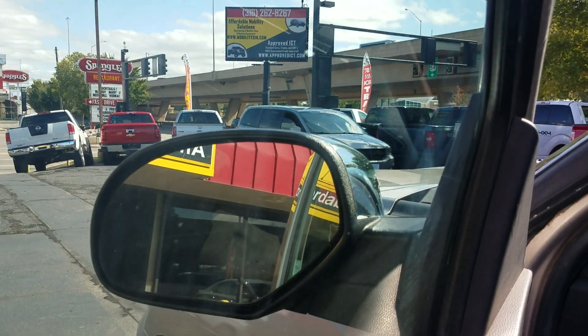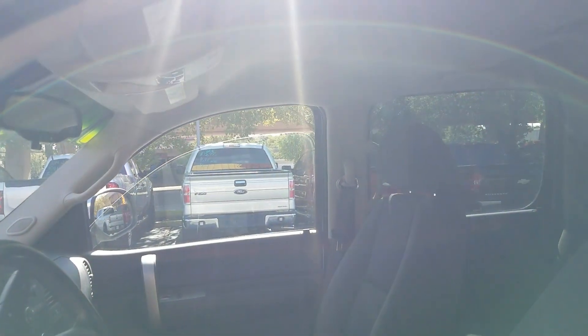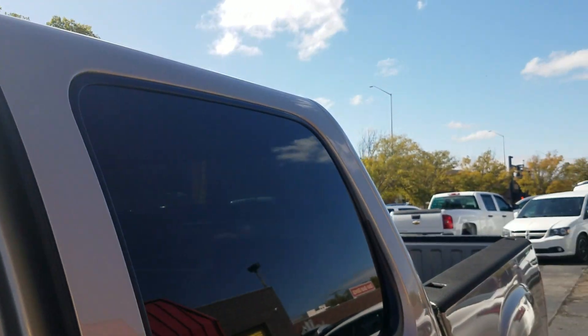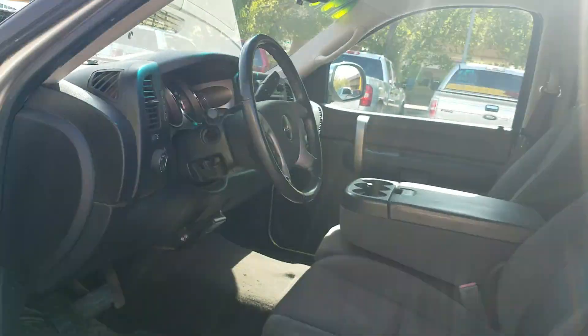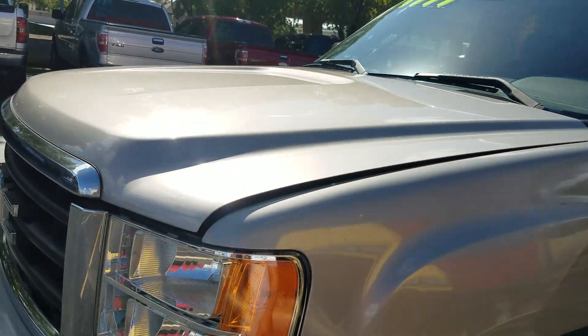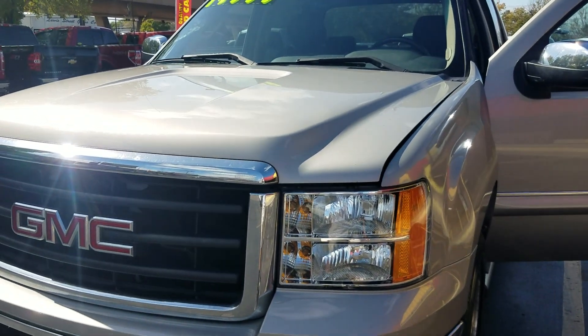We checked the power mirrors, power windows, power locks — they all work. You'll notice that if you've been on Facebook Marketplace or Craigslist or other dealers, you go out there and the vehicle has a bunch of issues they didn't tell you about — a big dent in the door not shown in pictures, a transmission slipping, a check engine light. We're way too honest for that here. We want you to know exactly what you're getting.